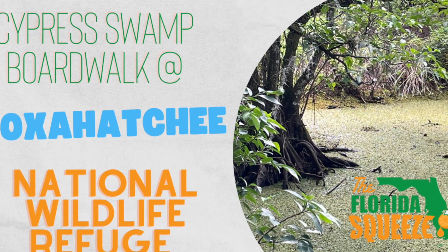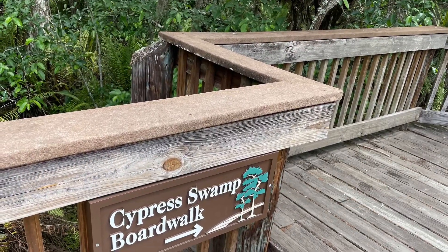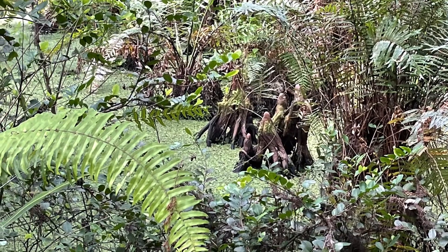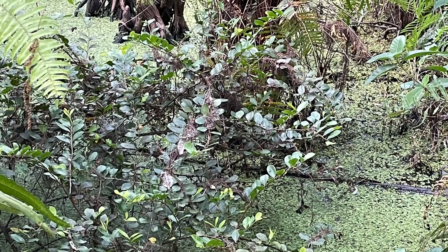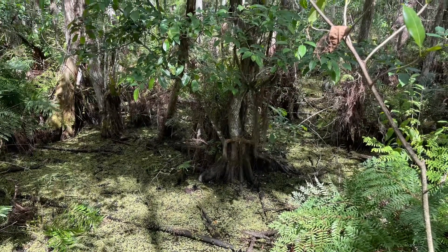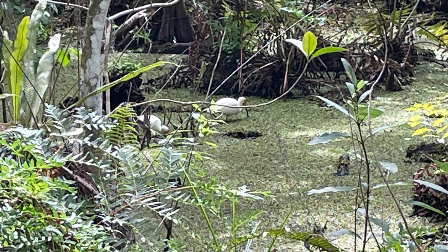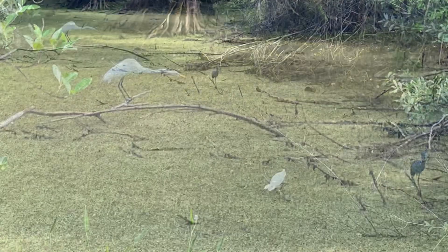One of the real treasures of the Loxhatchee National Wildlife Refuge is the Cypress Swamp Boardwalk, which preserves a cypress swamp. This was a dominant feature of southeastern Florida, east of the preserved natural Everglades. You have a lot of tropical hardwood hammocks and cypress swamps like this, which we've also shown you from Tall Cypress in Coral Springs, the outstanding cypress swamp preservation at Fern Forest in Broward County, and some others in Palm Beach County.